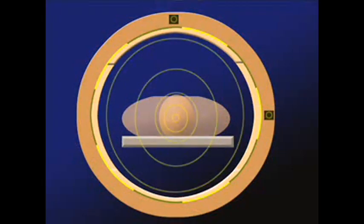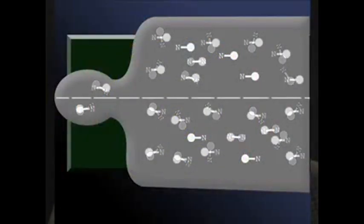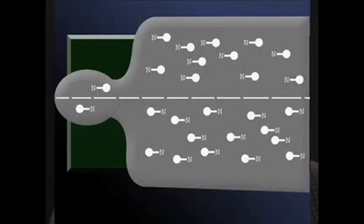If you take a human being and put him in one of these big, very homogeneous magnetic field magnets, then there's a tendency of that magnetic field to line up the magnetic moments of the nuclei, the spin of the nuclei, and the hydrogen in your body, which is in your muscle and in your blood.